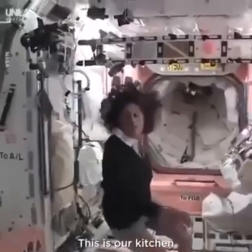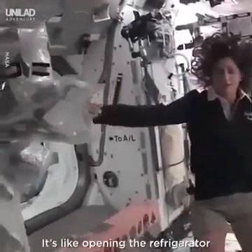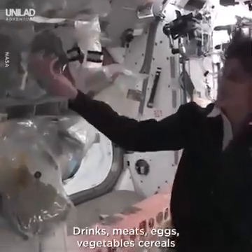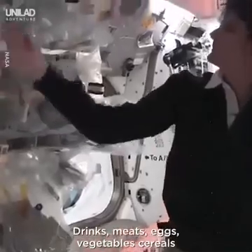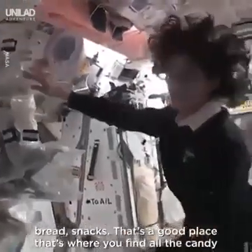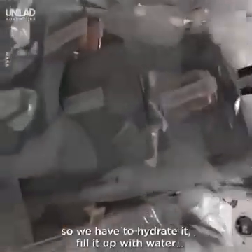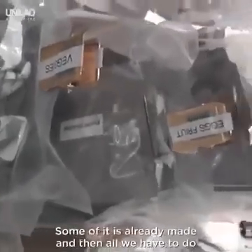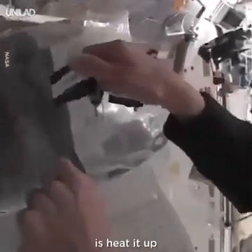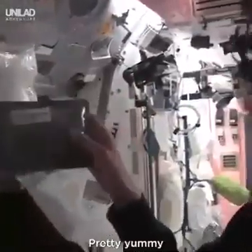This is our kitchen. You might notice there's all sorts of foods here — it's like opening the refrigerator. You've got all your different stuff: drinks, meats, eggs, vegetables, cereals, bread, snacks. And that's a good place — that's where you find all the candy. Some of it is dehydrated, so we have to hydrate it and fill it up with water. Some of it is already made and then all we have to do is heat it up. So something like this — I'm pulling out barbecued beef brisket. Pretty yummy.